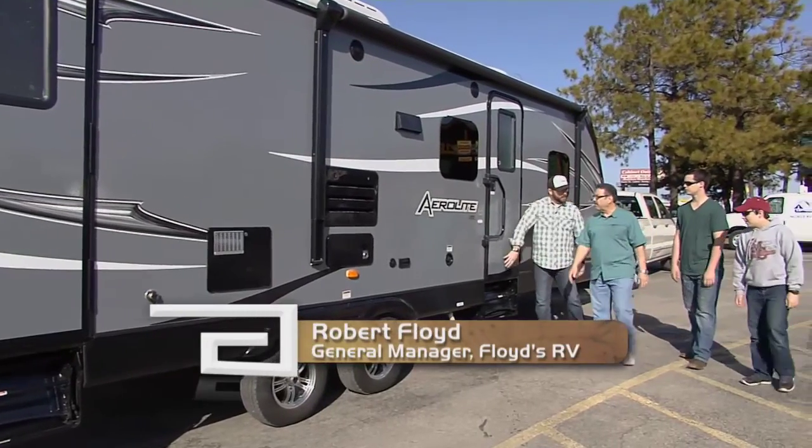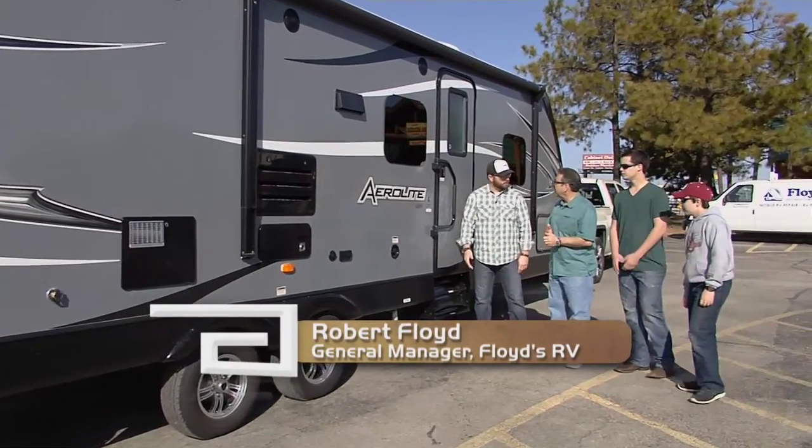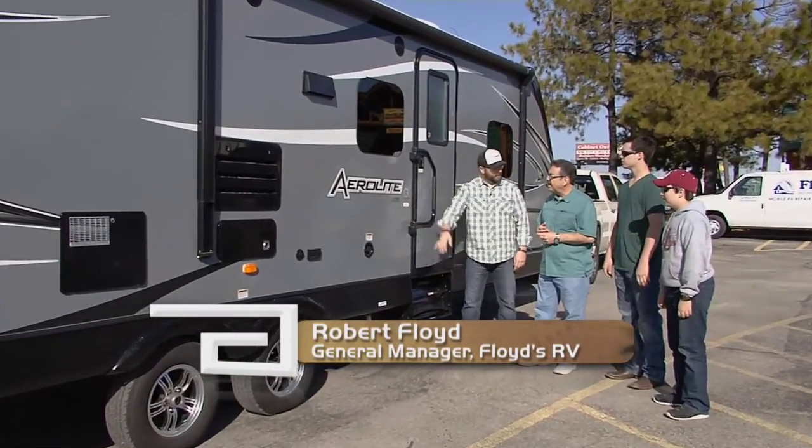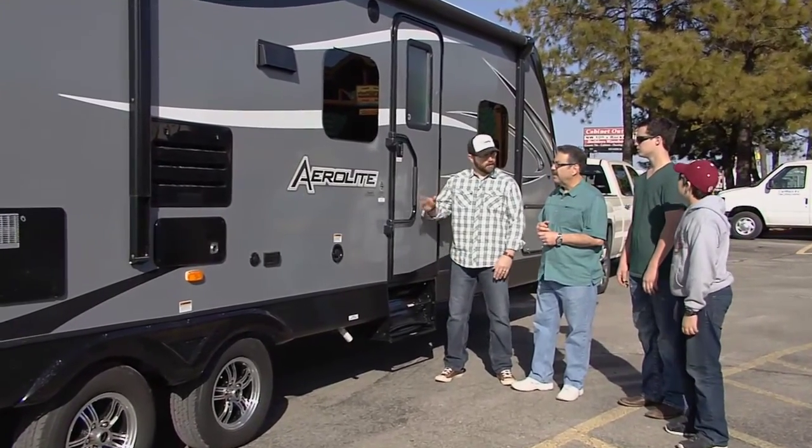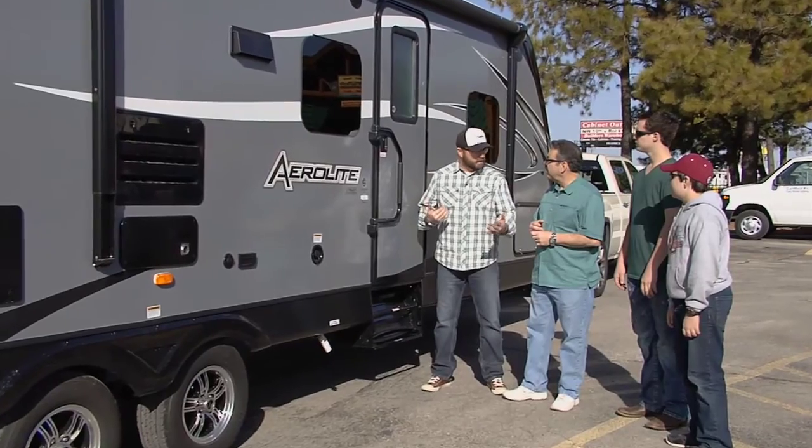This has a bunkhouse on the inside. It's a family unit, but as you can see right here, it's about a 28 to 30 foot travel trailer. Bumper pulled lightweight, so it's got an aluminum frame, so you can get a little bit more length but not the weight.